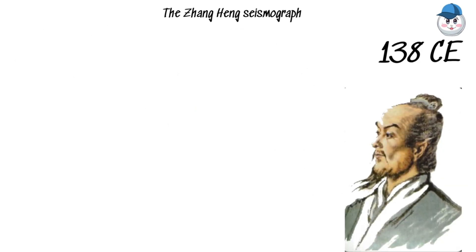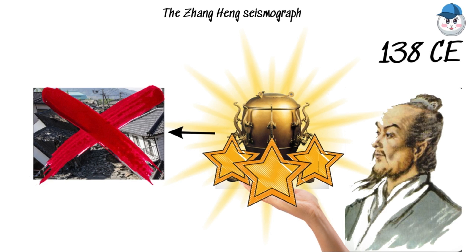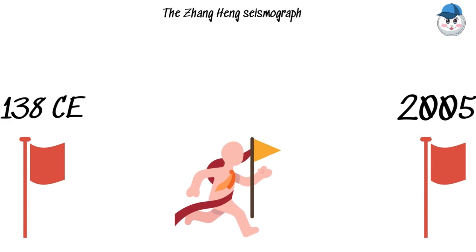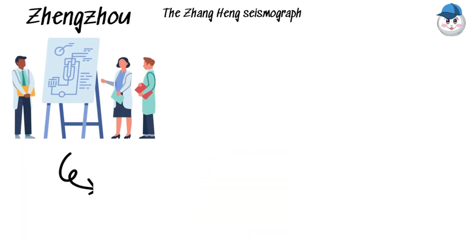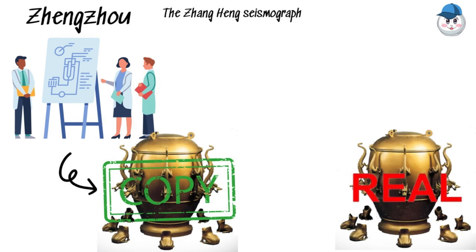In 138 CE, Zheng Heng's seismograph successfully detected an earthquake in the west of Luoyang, proving its effectiveness. Fast forward to 2005, scientists from Zhengzhou, China created a replica of the device. Astonishingly, it worked, detecting four quakes in China and Vietnam. But still, nothing beats the original — an invention so advanced that it remains unparalleled in its ingenuity.